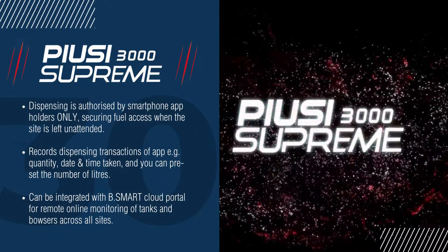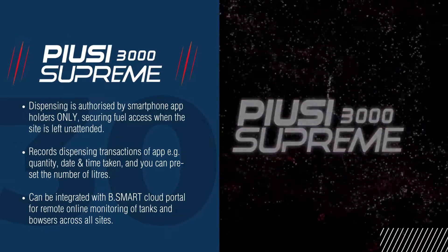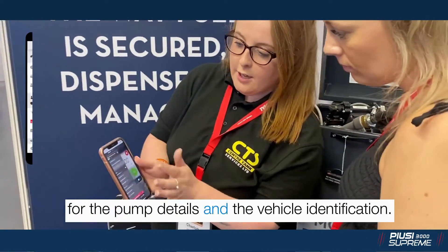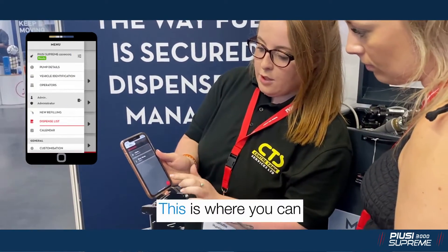Here's a demo of how the app and pump work together. You can see on the portal all the different options — the details, the vehicle identification. That's where you add on your operators, so you can actually put the info in there.